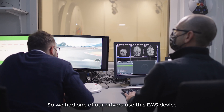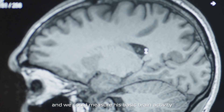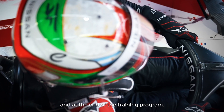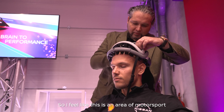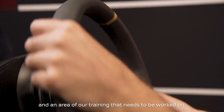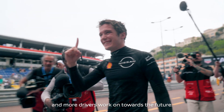We had one of our drivers use this EMS device and we could measure his basic brain activity and the characteristics of his brain before usage and at the end of the training program. The driver noted: "I've seen some improvements on my concentration mainly. I feel like this is an area of motorsport and an area of our training that needs to be worked on, and I think it's something we will see more people and more drivers work on towards the future."